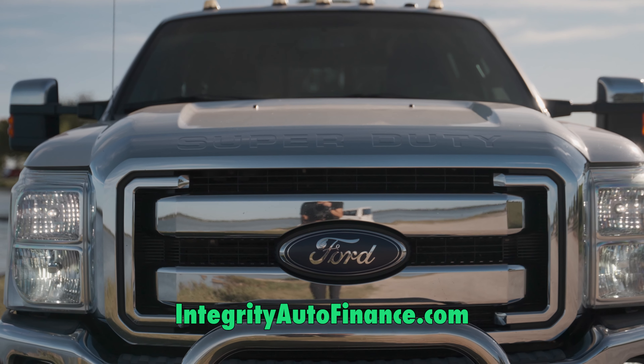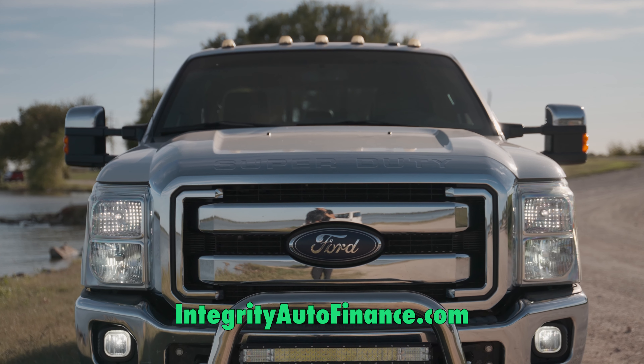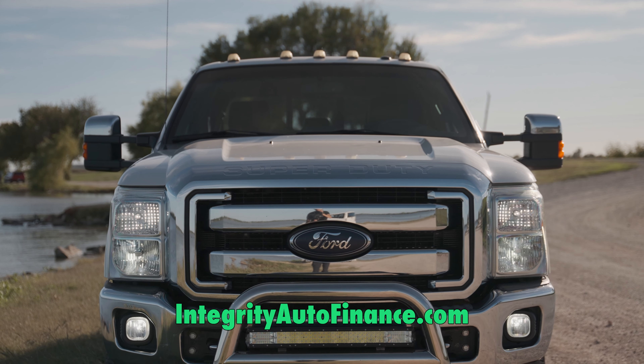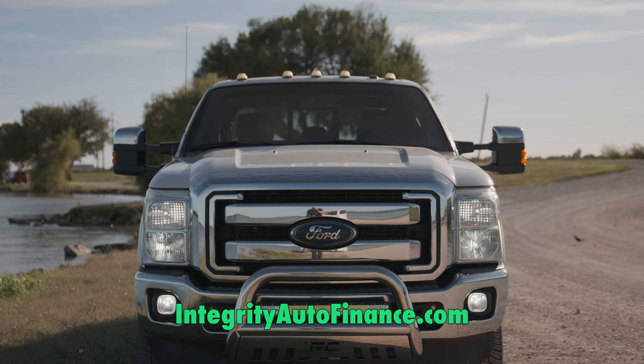It's got power adjusting tow mirrors that'll extend out — that's huge because you don't have to get out and pull those things manually. Hit a button and you've got the sunroof, and a power sliding back window in the rear.